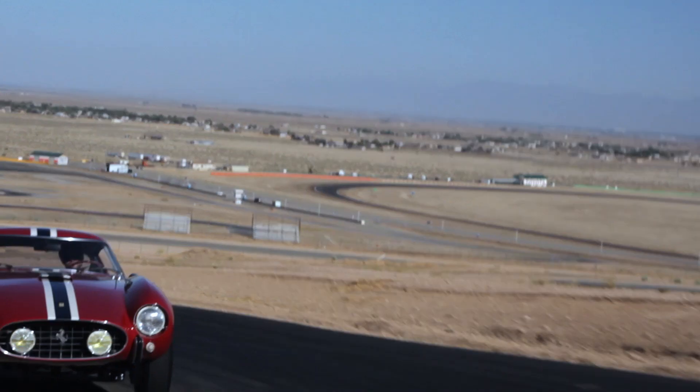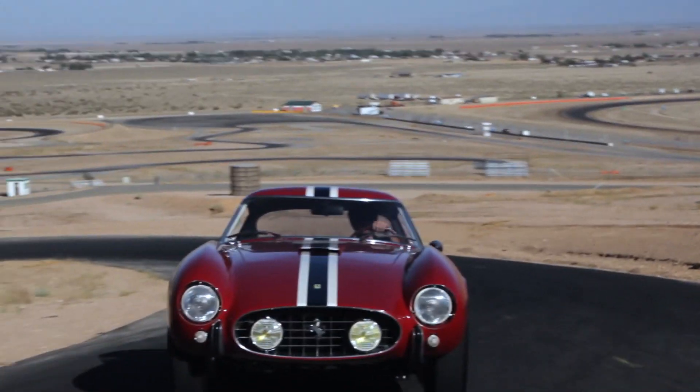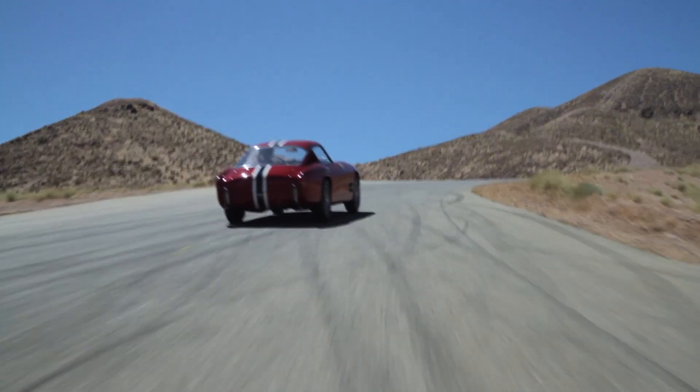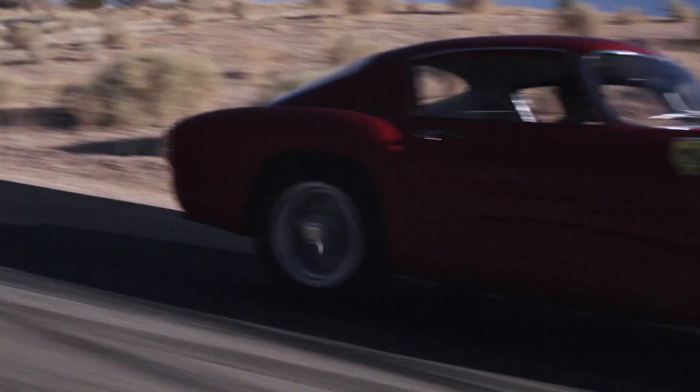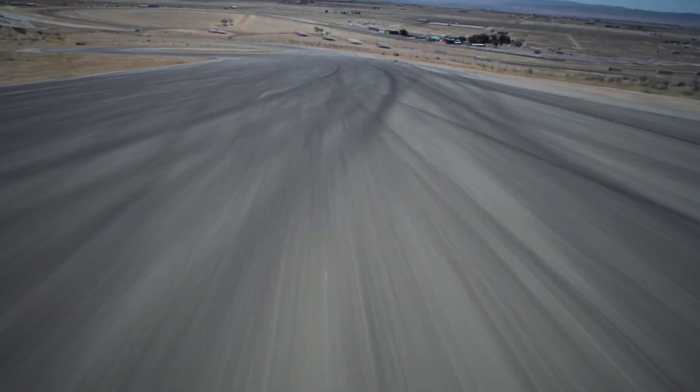The Tour de France was really the first successful race car in the 250 series. The 250 Testa Rossa, the GTO which everybody knows, the 250 short wheelbase Berlinettas, the California Spiders — everything sort of evolved from the 250 GT chassis.